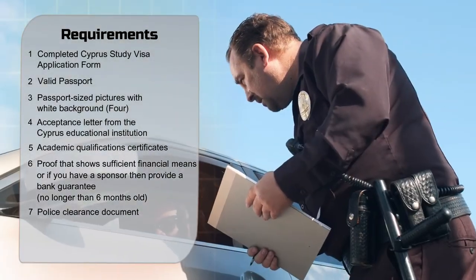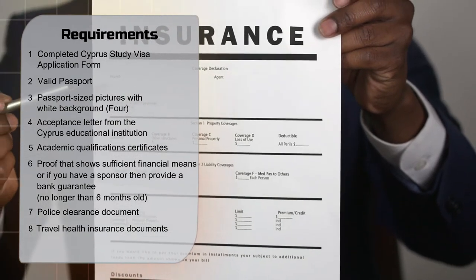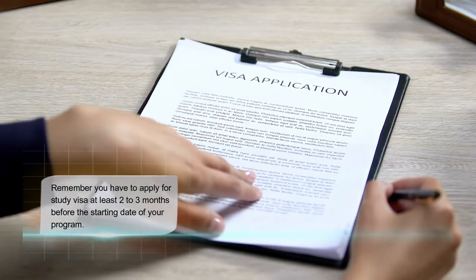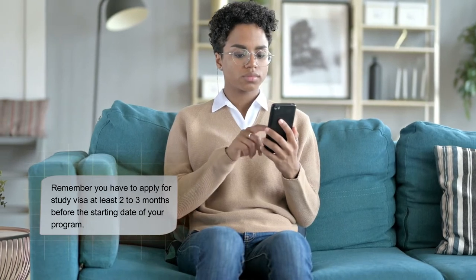7. Police clearance document. 8. Travel health insurance documents. 9. Medical examination test. The university will also guide you through visa processing. Remember, you have to apply for a study visa at least 2-3 months before the starting date of your program.